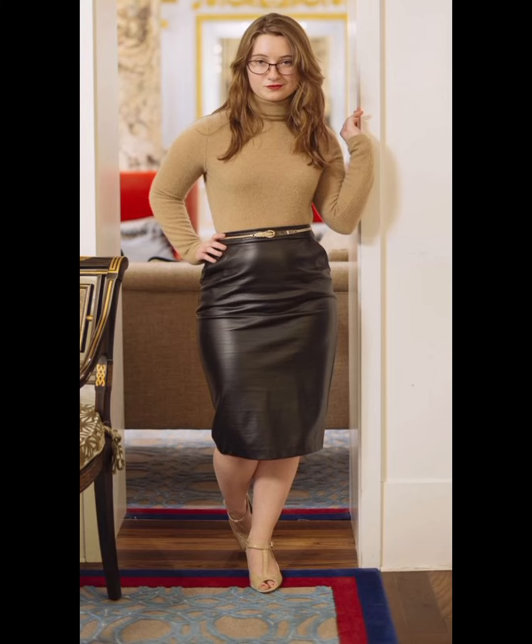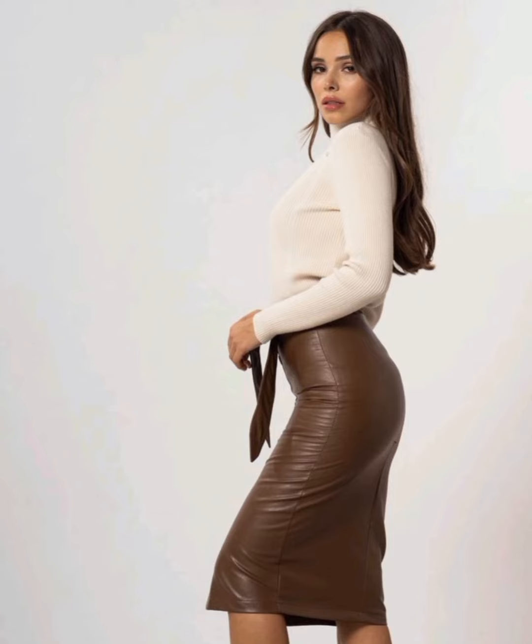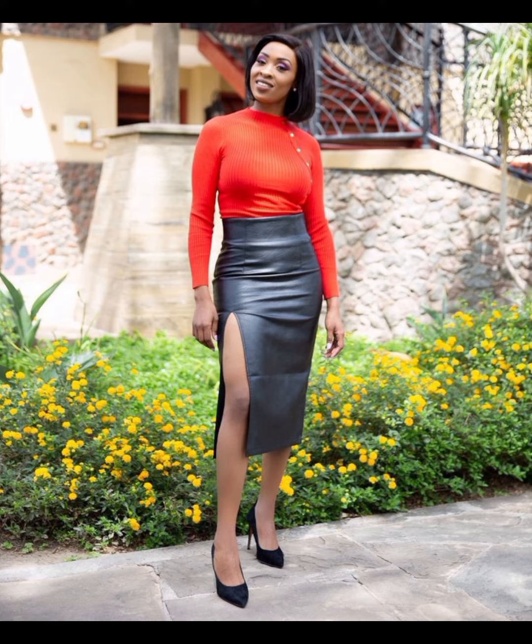We can wear these beautiful leather skirts with beautiful high heels, sandals, long thigh-high boots, and leather ankle boots to look stunning and gorgeous. I will catch you soon with more content on women's fashion and style. Till then, stay connected and keep visiting my YouTube channel for more reviews.